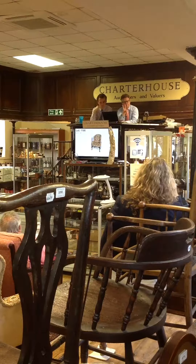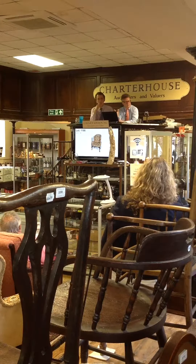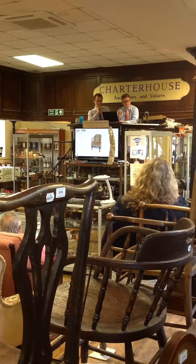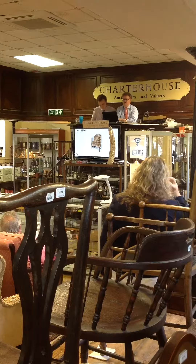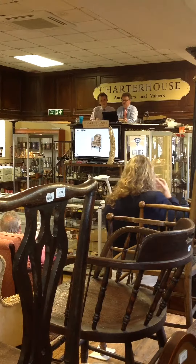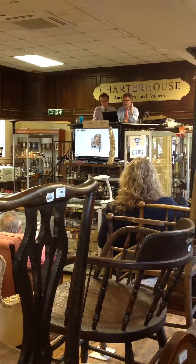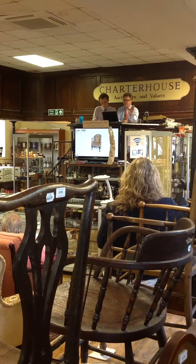£4,002 for you, £4,005, £4,008 for you. £5,002, £5,003 — £5,000 pounds I have bid now. £5,000 pounds, fair warning, going away and selling at £5,000 pounds.